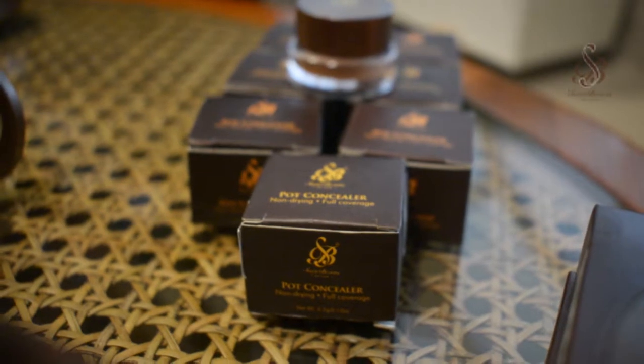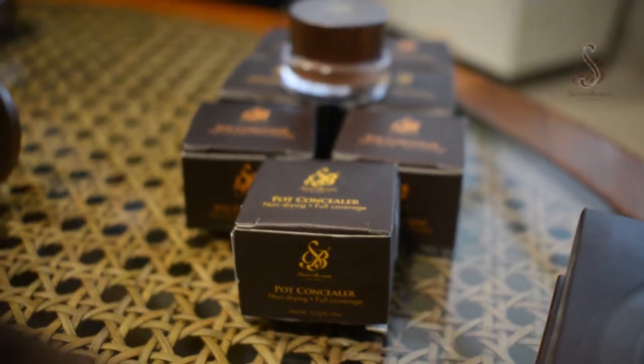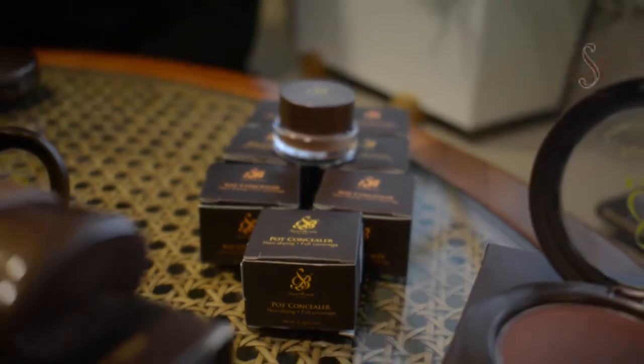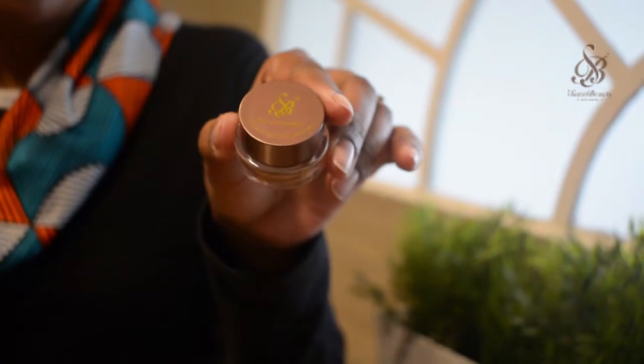The next step in the process is concealer. I created this concealer with so much love because I have very dark circles under my eyes and everyone asks me what I use to cover them. I looked for the perfect concealer for decades until I created this one. It comes in a pot — it looks very small but it lasts very long.